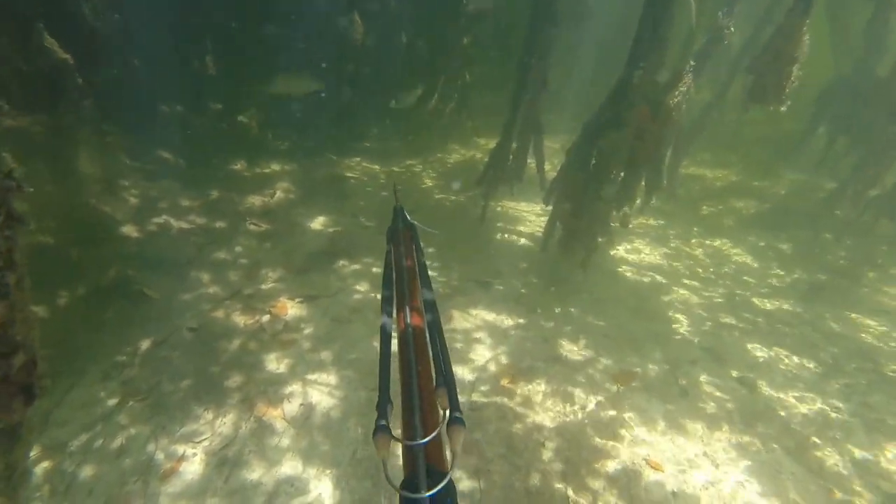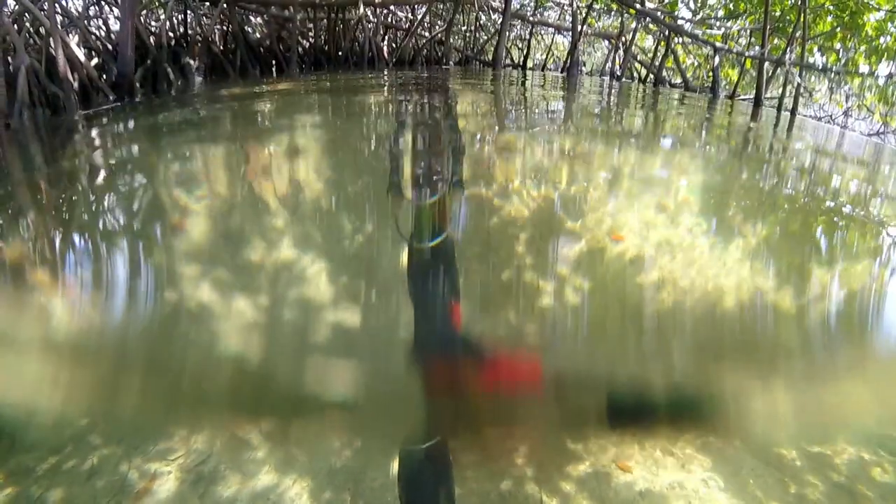With all these fish here you would think that I'd be able to shoot and get all that I want, right? Well, it doesn't always work out that way.